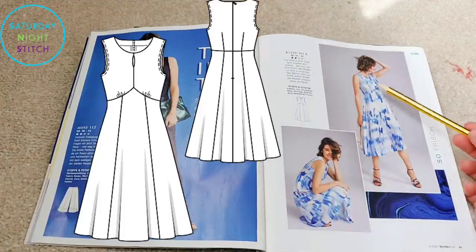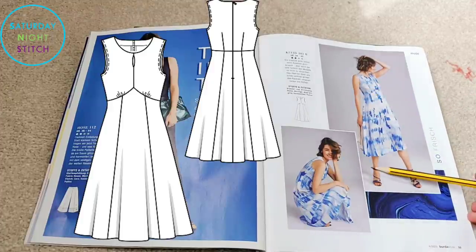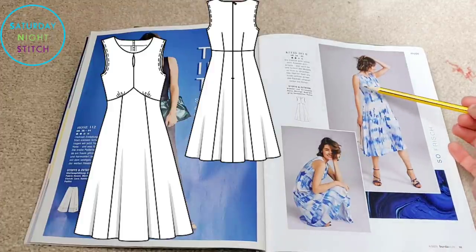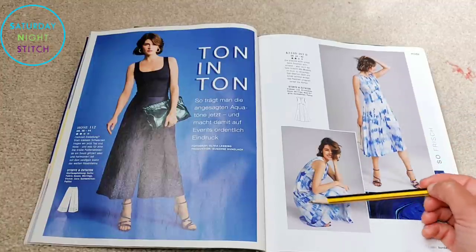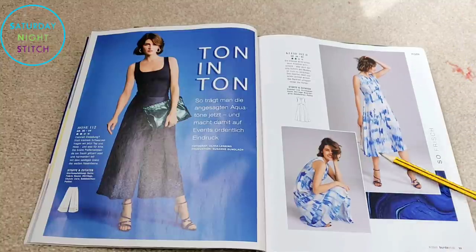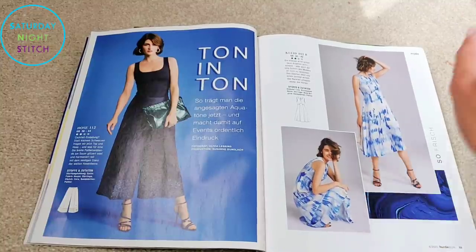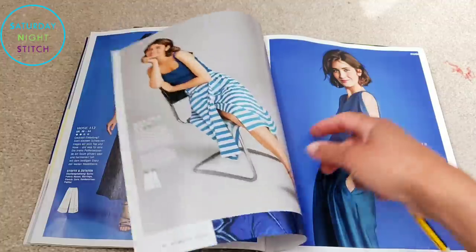Then we've got that dress again — love it — and this time we're seeing the side profile, getting a good idea of how much it goes in at the waist. By the time I got to this picture I was like, yep, definitely making this. I've got some viscose fabric I think would be perfect for it.